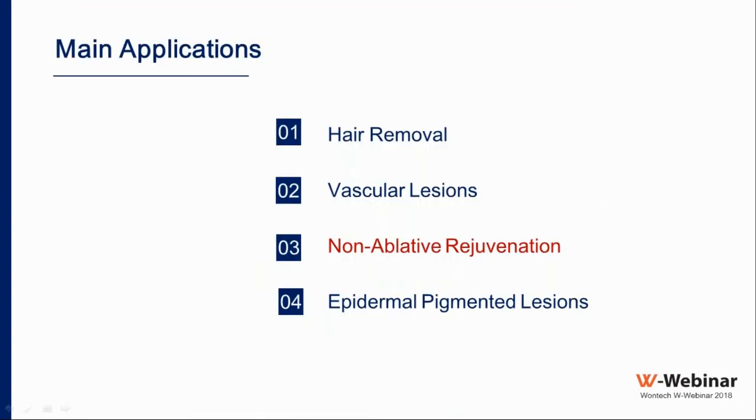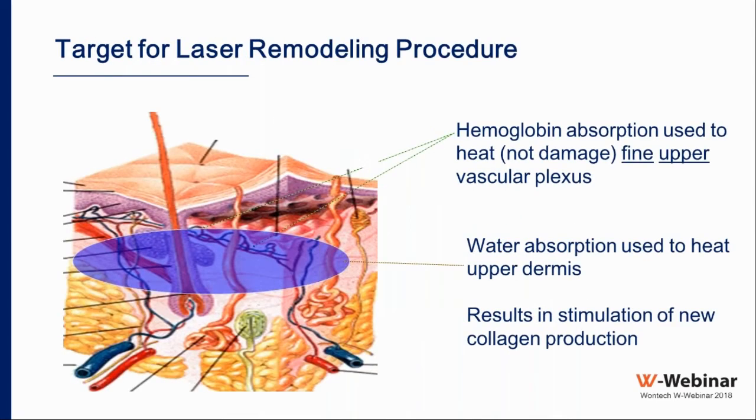Regarding non-ablative rejuvenation, the Nd:YAG laser is one of the most favored lasers for this application because it targets two chromophores simultaneously: hemoglobin — where absorption heats the fine upper vascular plexus without damaging it using low fluence — and water, because water absorption heats the upper dermis. Targeting both hemoglobin and water results in stimulation of new collagen production.